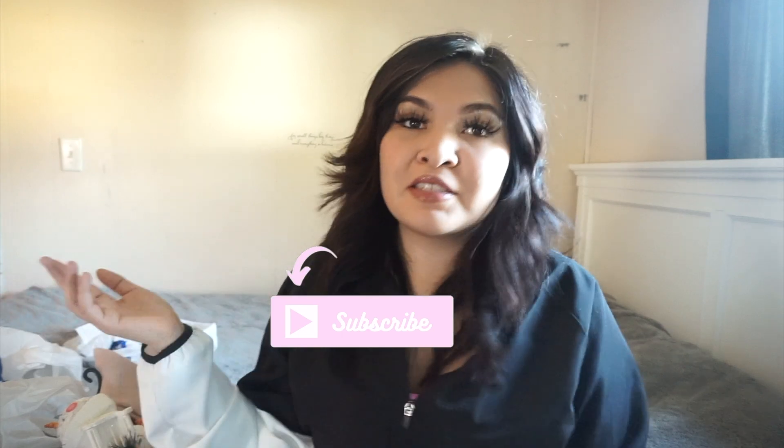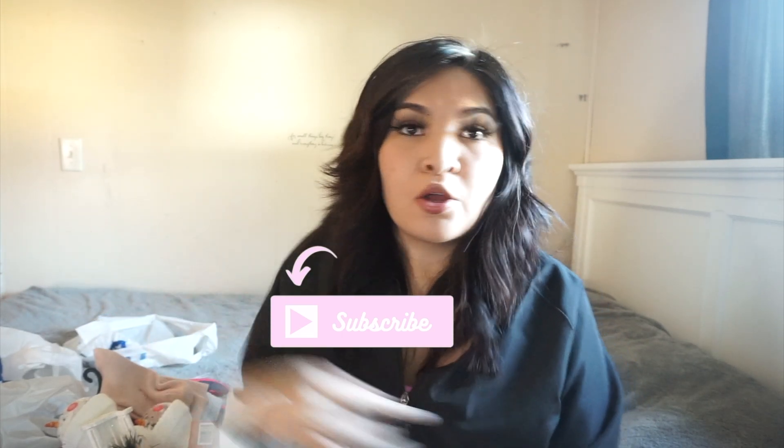So that's everything I got from Goodwill. I was super surprised that they had really nice stuff. I hope you guys enjoyed today's video — don't forget to like, comment, and subscribe down below, and share this video. I'll see you guys next time, bye!